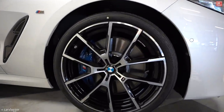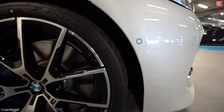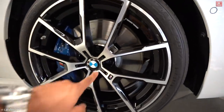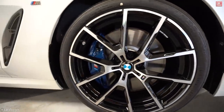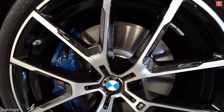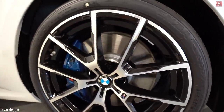The front wheels are fitted with Potenza Sport tires. Front measures 245/35/20 inch — duotone wheels in silver and gloss black, very nice, sporty yet elegant. They're paired with very big M Sport brakes and huge discs.